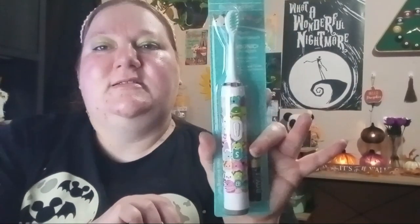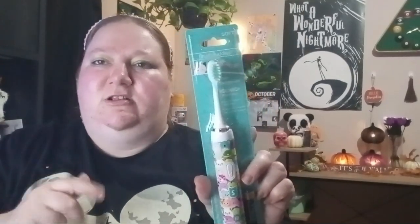This is the only one I've seen there, so let me know down in the comments if you've seen anything other than the Squishmallows style in these toothbrushes.